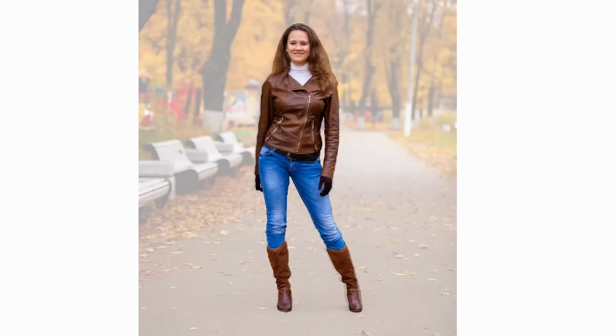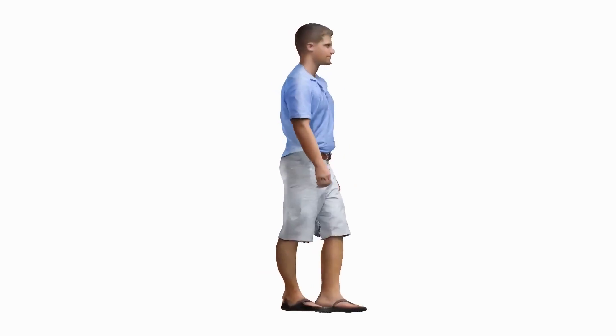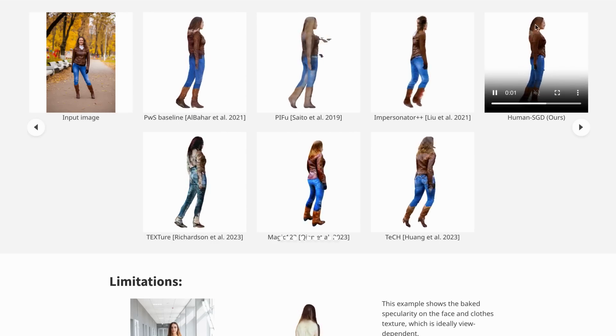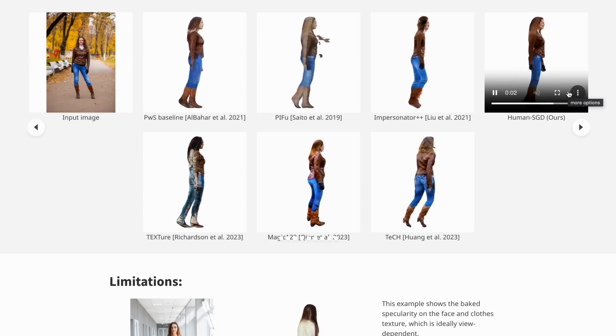In generative AI research, a joint team from universities in Kuwait and Maryland, along with Meta Research, released HumanSGD, an interesting tool which can create decent-looking 3D models of humans using just a single flat photograph as input. They say what's different about their approach compared to others is the generation of multiple views of the human, combined with 2D diffusion models to paint the missing regions in the new silhouettes.